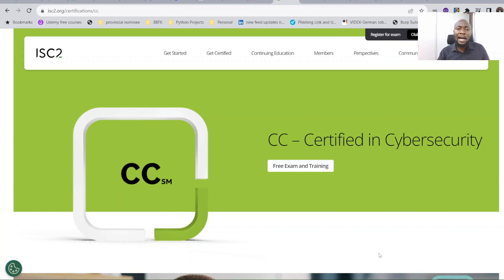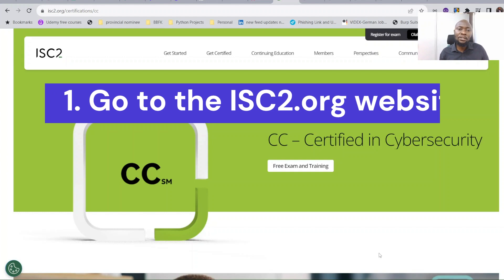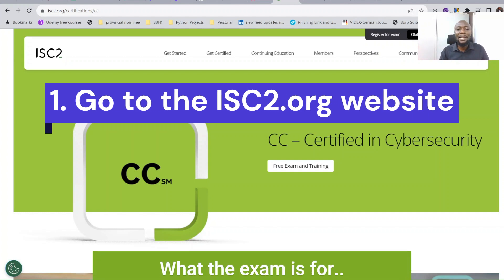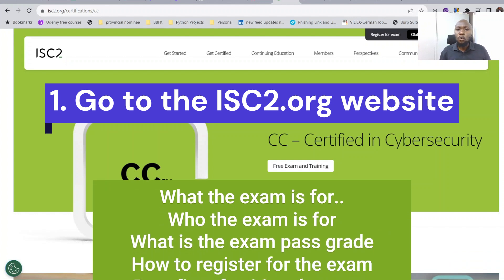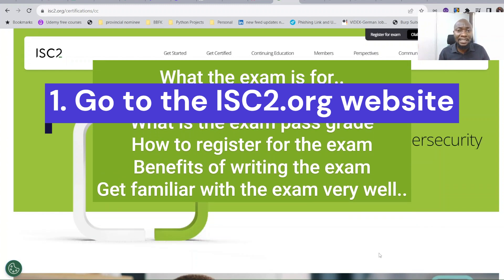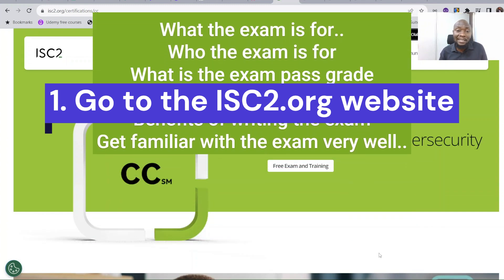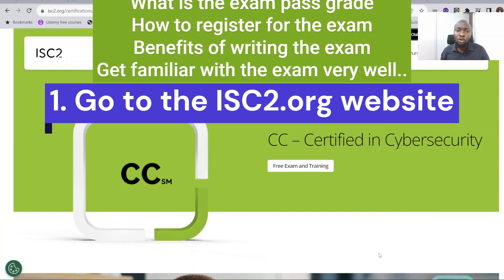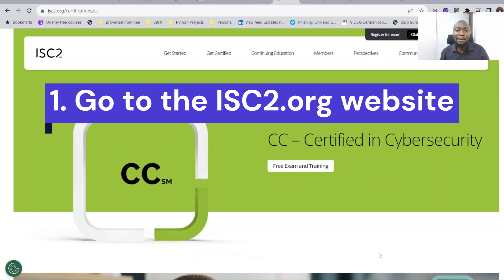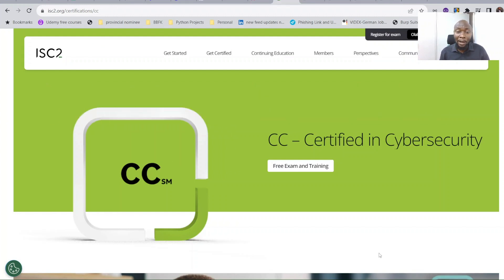The first thing I did, and the first thing I will advise someone — especially those coming from a non-technical background — is to go to the ISC2.org website itself. When you go to the website, you're going to learn a lot about what the exam is for, who it's for, what the pass grade is, how to register, and what the benefits are. It's very important to do this first so you go in with a clear understanding of the exam.